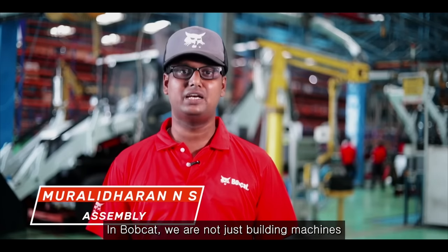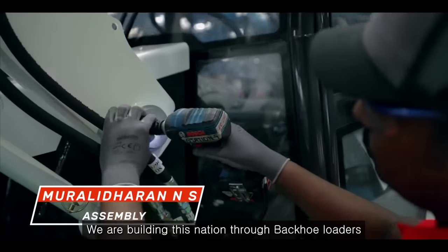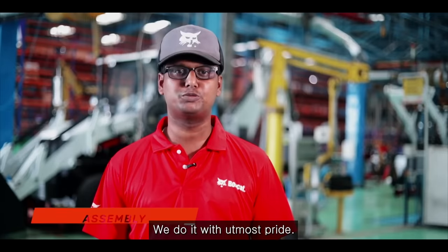In Bobcat, we are not just building machines. We are building this nation through our backhoe loaders. We do it with utmost pride.